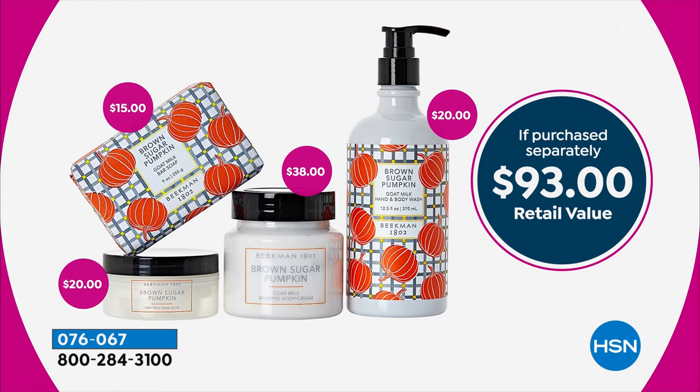Look at this: the bar of soap — that's $15. The whipped body cream — that's $38. You're already at $53. We threw in the $20 hand salve and the body and hand wash. Almost $100 worth of product at basically half price off. Remember, the brown sugar pumpkin — their newest scent that we all long for come autumn — is going to be the next to sell out. If you want it, you have to jump in.